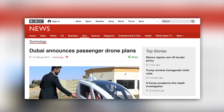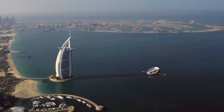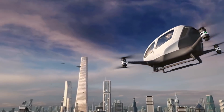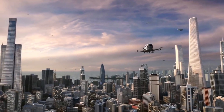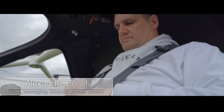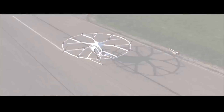Dubai have announced that this is their passenger drone of the future. Would you fly in it? And here's another flying toy — instead of having the electric motors out on sticks, it's suspended under a circle of propellers.